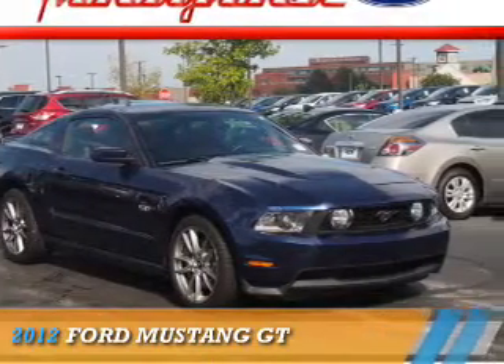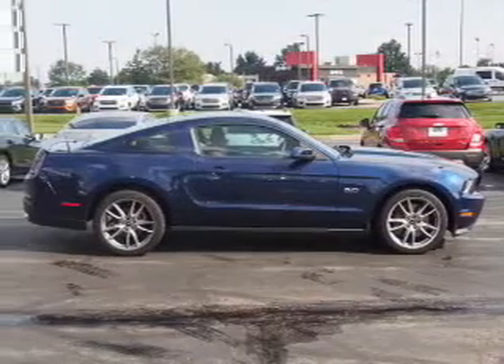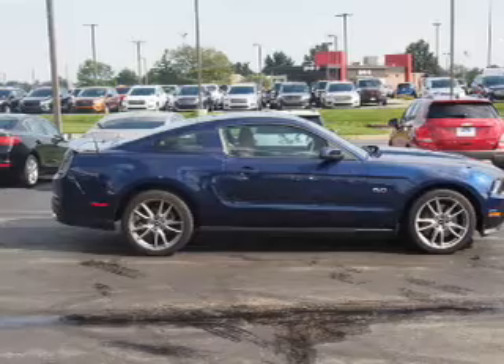Presenting the 2012 Ford Mustang, powered by a 5-liter, 8-cylinder engine and a manual transmission.